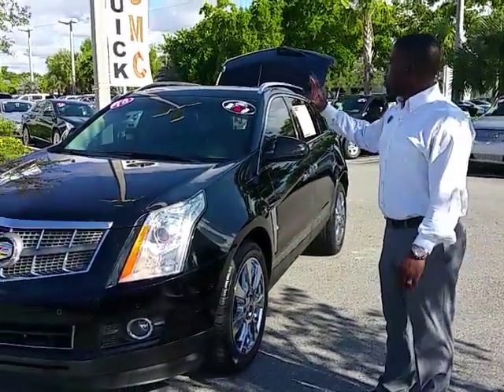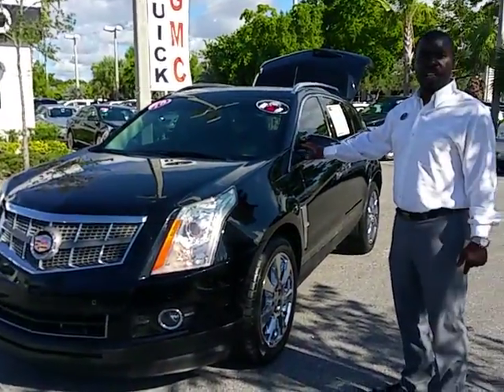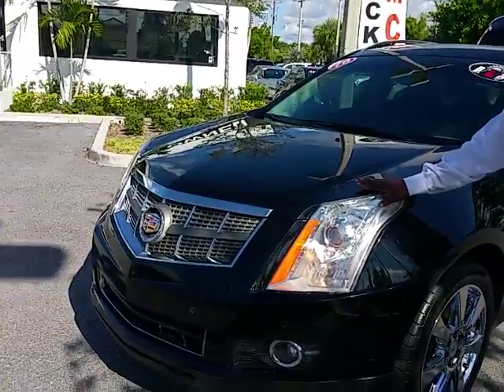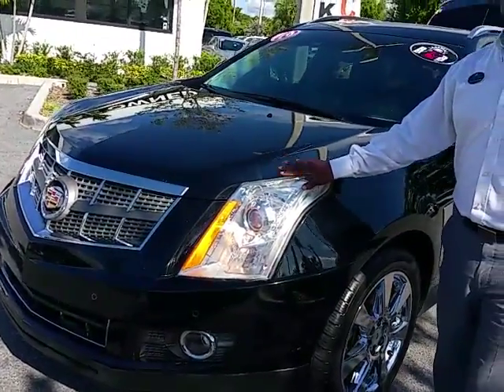I'm from Delray Buick GMC. I'm going to go ahead and present this 2010 Cadillac SRX for you. This one is a black exterior with black-on-black vehicle — it went through our service department.